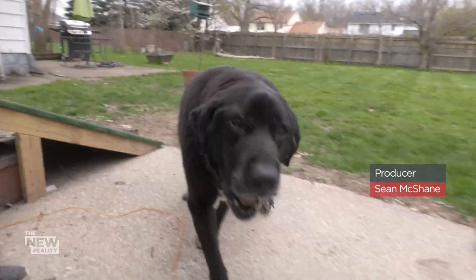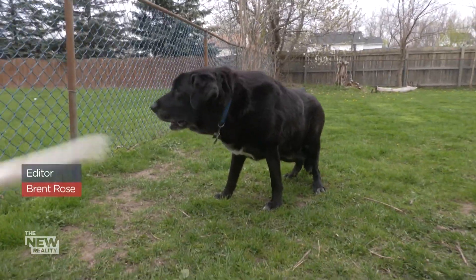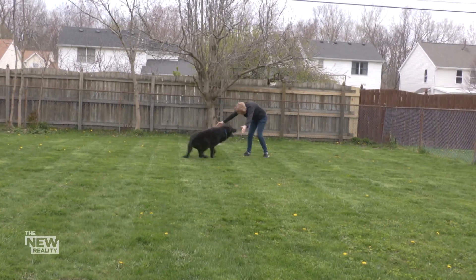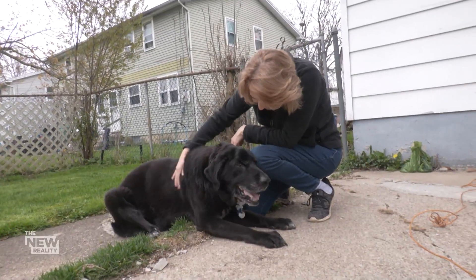Meet Murphy. He's a happy dog in his golden years, but to his owner, Chris Topowski, Murphy is living proof that 3D printers will change the world.